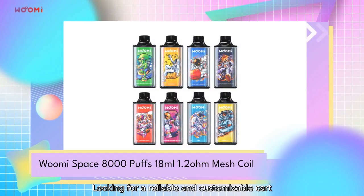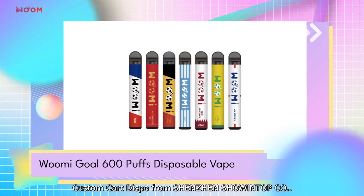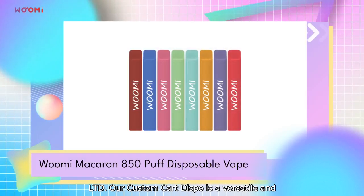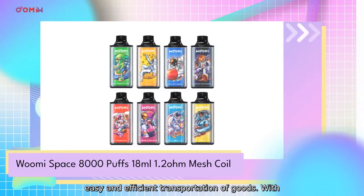Looking for a reliable and customizable cart dispensing solution? Look no further than our Custom Cart Dispo from Shenzhen Shontop CEO Limited. Our Custom Cart Dispo is a versatile and practical cart dispensing system that allows for easy and efficient transportation of fruits.